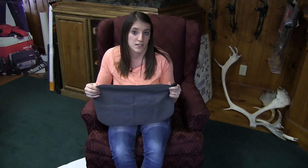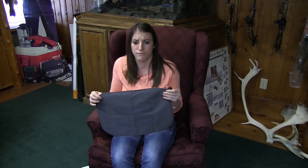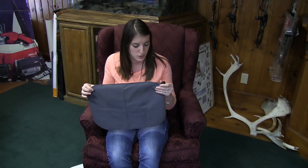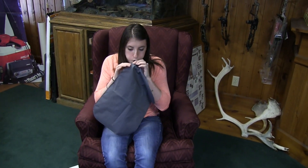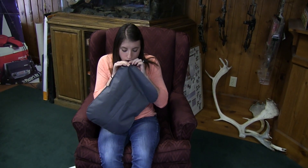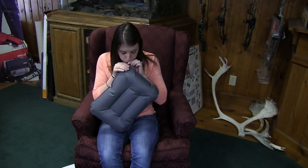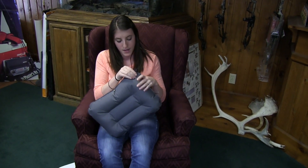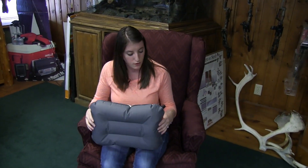What we really like about it is it's inflatable, which is awesome because it pretty much stores down to nothing. It only takes just a few blows to get it fully ready to go. So it's ready to go, which is nice and easy and quick for you.